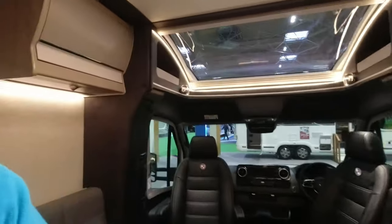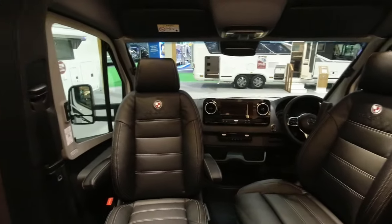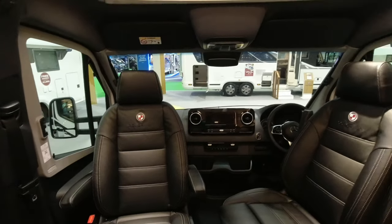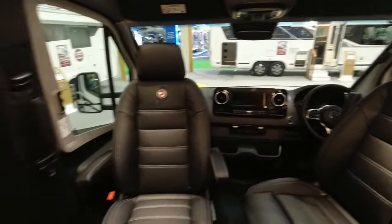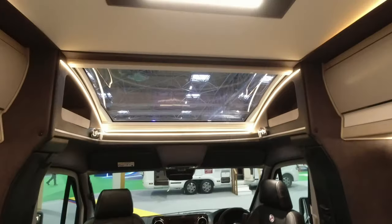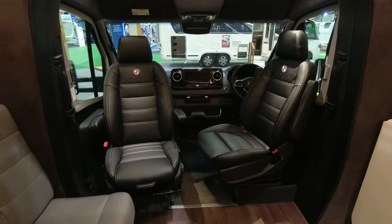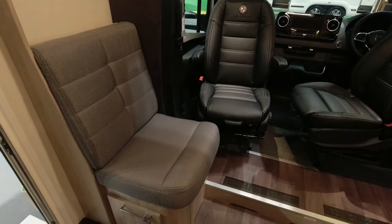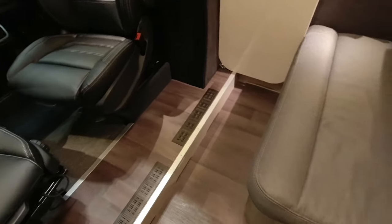I've had a quick look around and there are some things I really like and one compromise I found - we'll get to that as we go. Starting in the cab area, we've got the Mercedes-Benz with a nice black leather finish on the seats, the Coachman logo embossed on them, and a large infotainment screen. This one has the automatic gearbox. Because this is a two-berth, we don't have a drop-down bed - instead we have a large sunroof. The two swivel captain's chairs are here, with a seating area on the nearside with a little storage underneath, and the floor has underfloor heating.